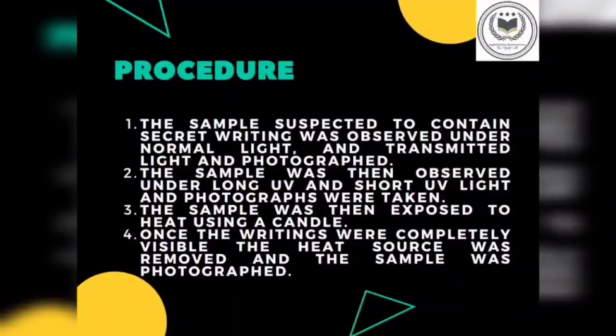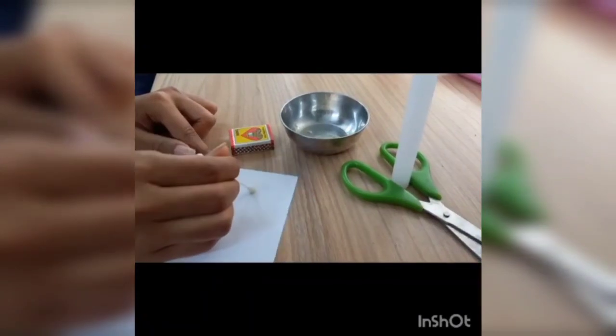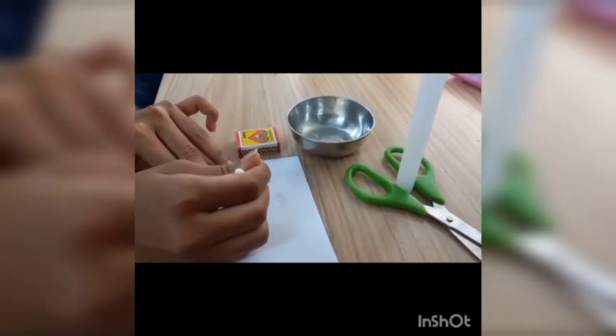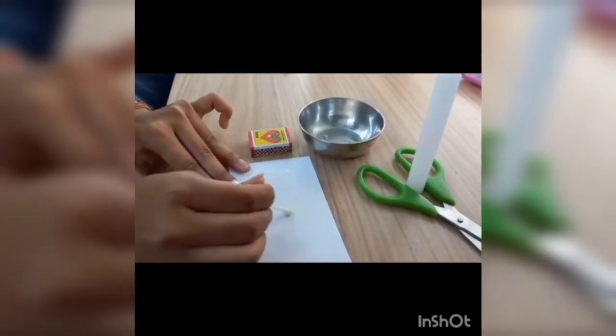The procedure to perform the practical: two samples were made using milk and lemon juice. The sample was then exposed to heat using a candle. Once the writing was completely visible, the heat source was removed and the sample was photographed. The main materials we are going to use are lemon juice, candle, and a matchstick. We will first prepare our sample. As we can see, we are preparing a sample in which AFRS has been written with lemon juice, which we cannot see with the naked eye.